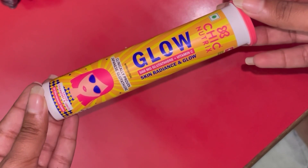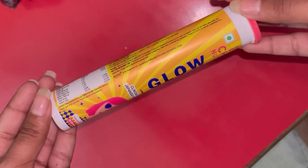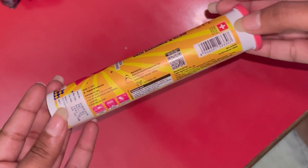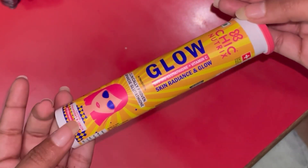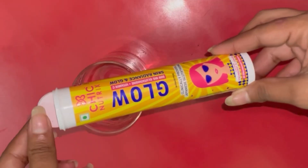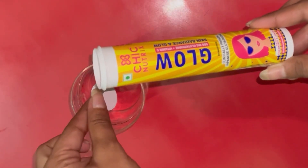Today I'm going to get all the solutions. This is Chick Nutrix Glow, which has Japanese glutathione and Vitamin C extract for reducing pigmentation to get glowing and radiant skin. It is also dermatologist approved, with guaranteed results in eight weeks. Japanese glutathione is a powerful antioxidant that fights against cell damage.